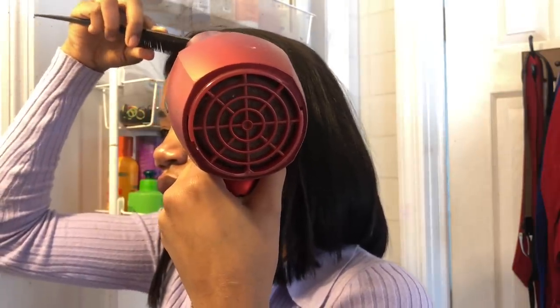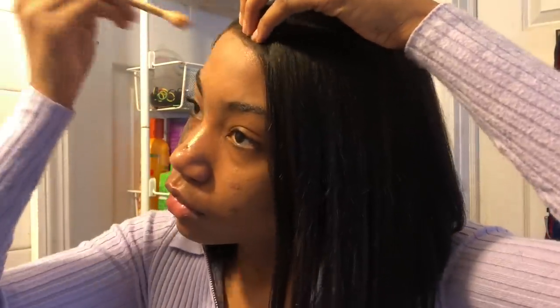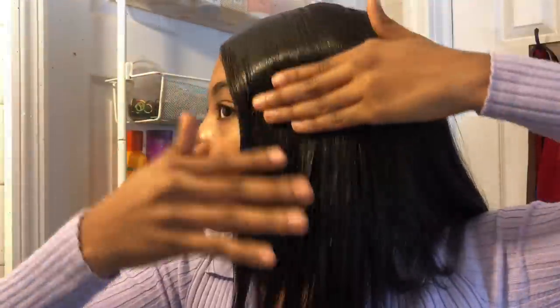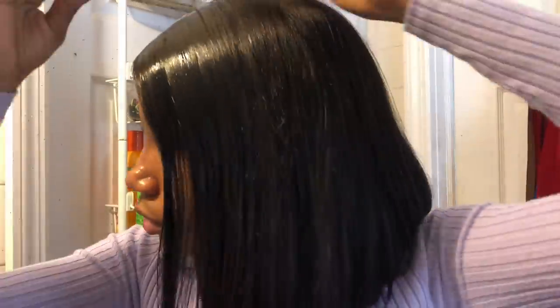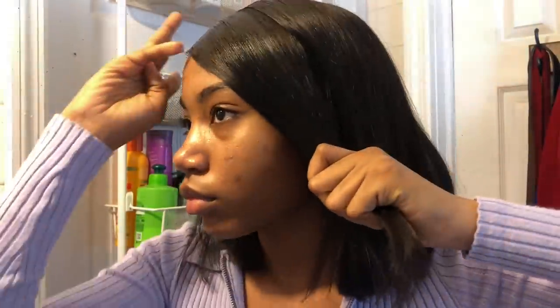I'm gluing it and blow drying — you know, the usual wig stuff. Then I'm taking some makeup. You want to get a shade that's your shade or a little bit lighter so it can match your scalp.